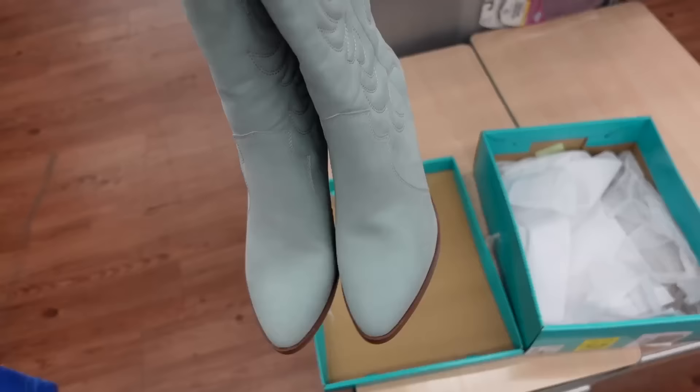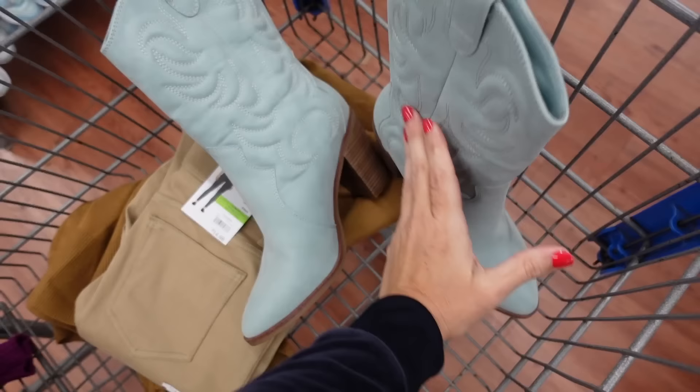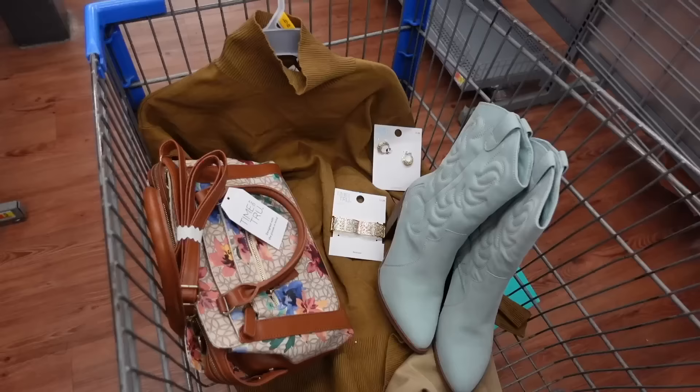For shoes, I'm going with these blue western boots from Pioneer Woman. They have an almond toe and chunky heel — they'll be linked down below. That's the finished look.